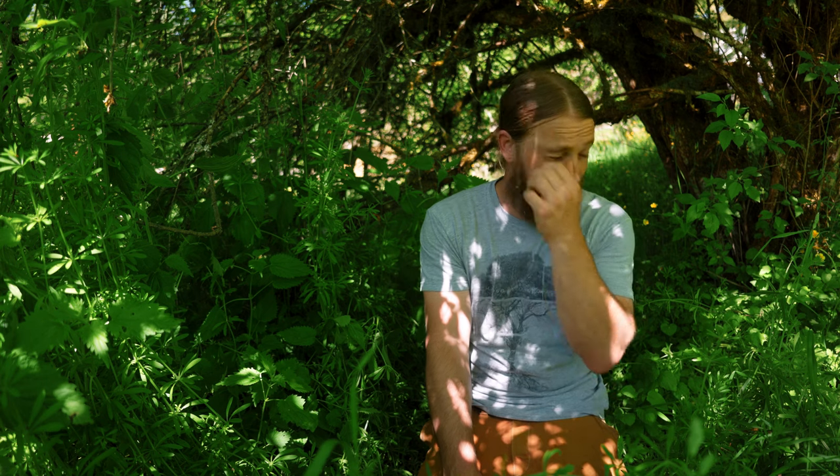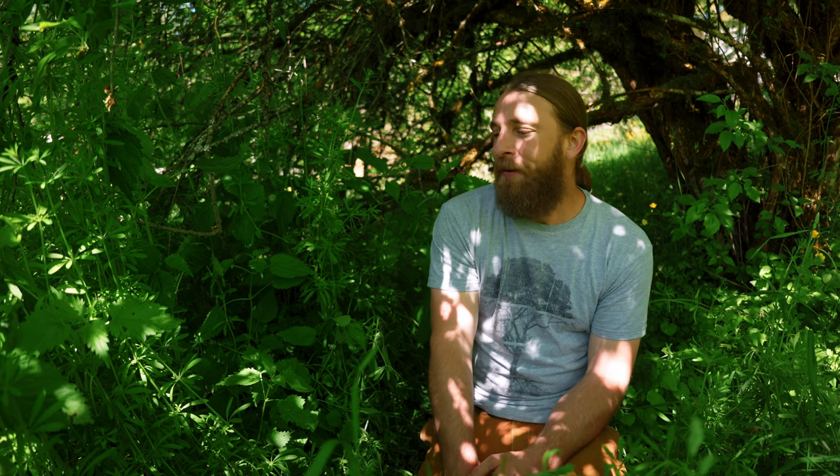One of the interesting things about cleavers is that another common name for this plant is bed straw or Our Lady's Bed Straw. That's because of an association it has with deer — it's very common for deer to bed down in patches of cleavers, and even for mama deer to have their fawns in patches of cleavers. It kind of has this traditional association with the deer. And that's always interesting to note because animals can inform us a lot about herbal medicine — seeing how animals interact with the plant world is how many people discovered medicinal plants.